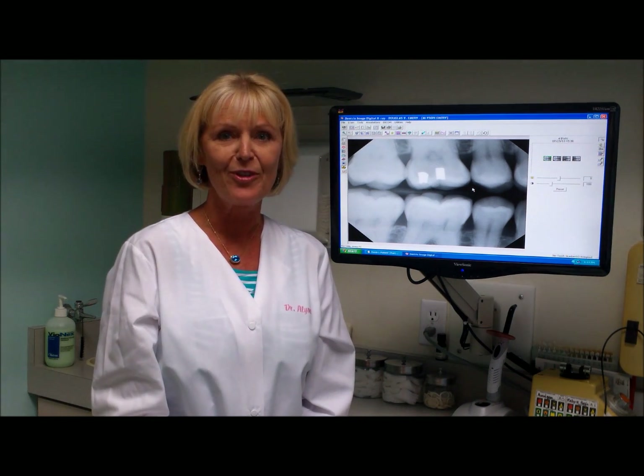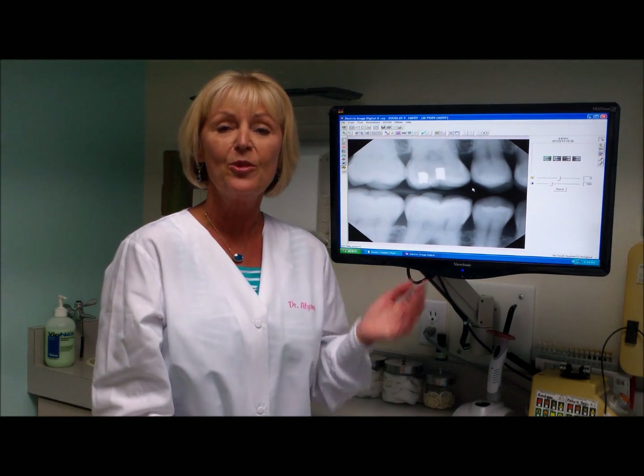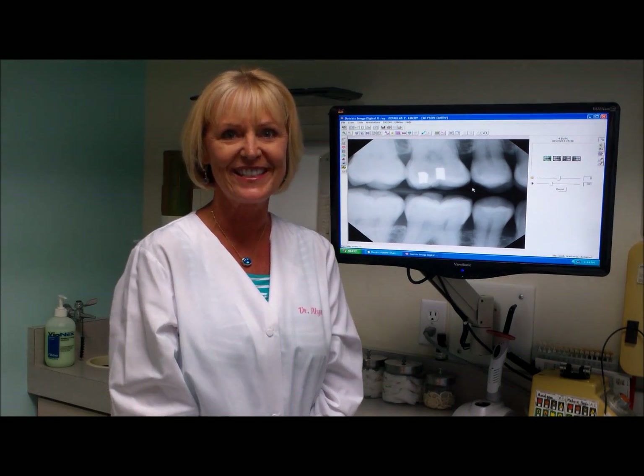It makes the appointment quicker for you as a patient, and they come up immediately digitally on the screen you'll see today, which makes it very easy for us to also share with other health care professionals. So here goes.